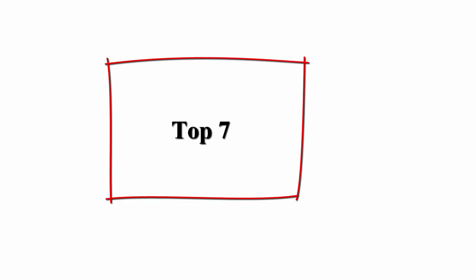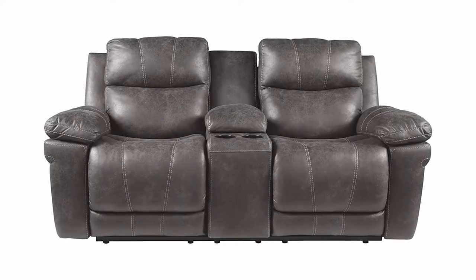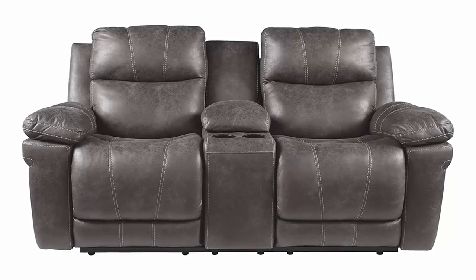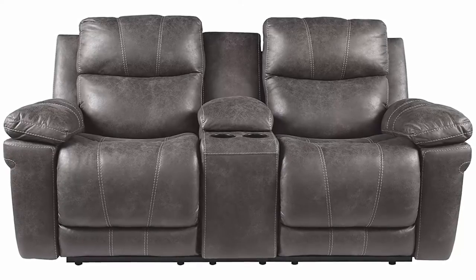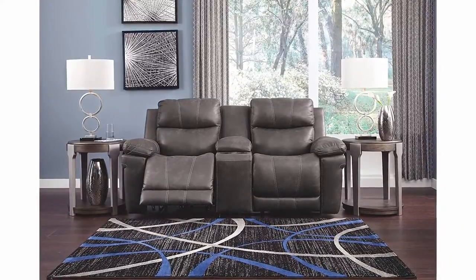Top 7: Signature Design by Ashley, Erlangen faux leather power reclining love seat with console, grey. Power reclining love seat — discover this love seat with center console and two cup holders for extra utility and style. For an upscale look in your living room for less, there's nothing better. Wrapped in faux leather and designed with easy-view power adjustable headrests and USB charging ports.